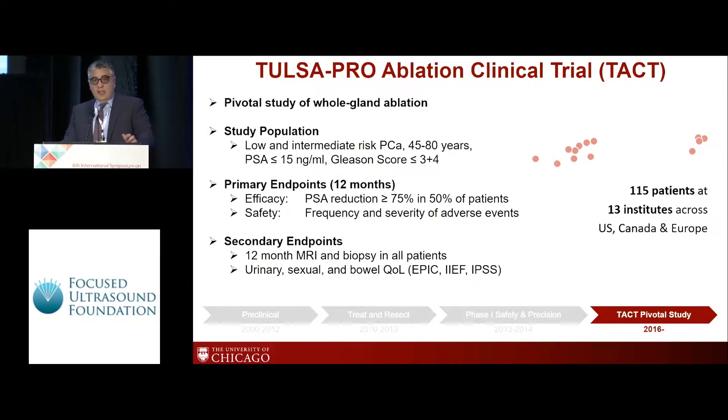There have been several studies — preclinical studies, phase zero, treat-and-resect studies, and phase one studies — which gave successful and promising results, leading to this pivotal TAC study to evaluate this technology. We were involved in some of the preclinical studies at our institution, as well as at Sunnybrook and NIH. The TAC study has been a multi-centred trial with 115 patients recruited from 13 institutes.